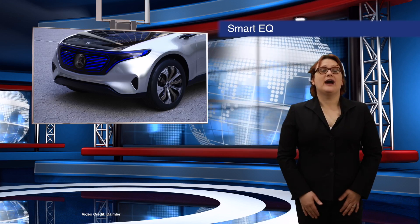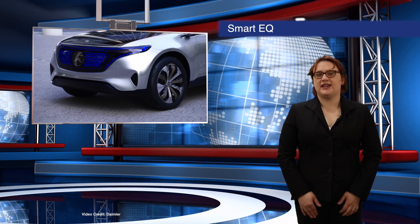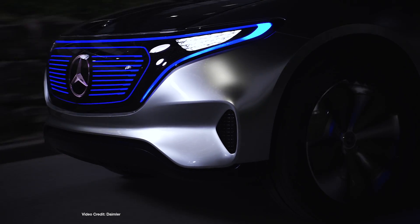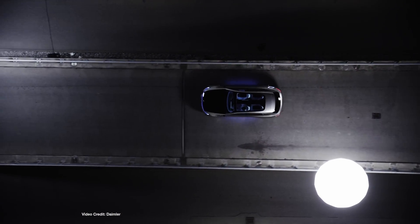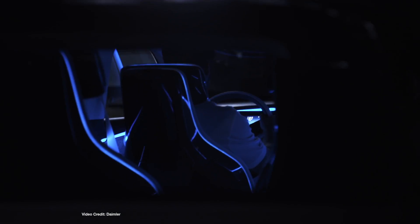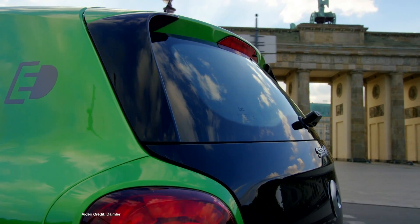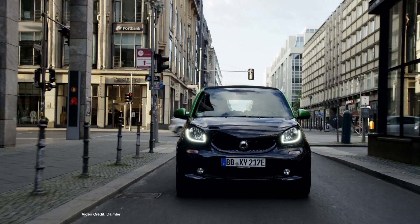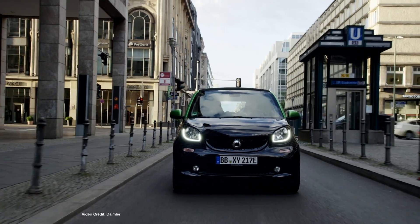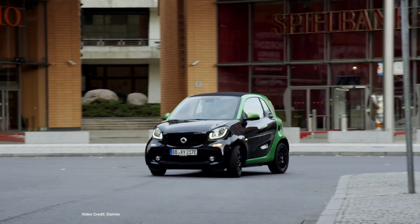Just as BMW has its i-brand of plug-in vehicles, so too does Mercedes-Benz have its recently launched EQ brand. And while the first brand-new vehicle to wear the EQ badge has yet to enter production, Mercedes-Benz announced in Geneva that its electric variants of the smart for two and smart for four city cars would be getting the EQ badge moving forwards, presumably replacing the ED badge that's long caused customers in certain markets to be overcome with a fit of giggles. In markets where the gasoline smart car variants are still sold, the EQ badge will help differentiate the electric variants from the rest of the smart lineup.